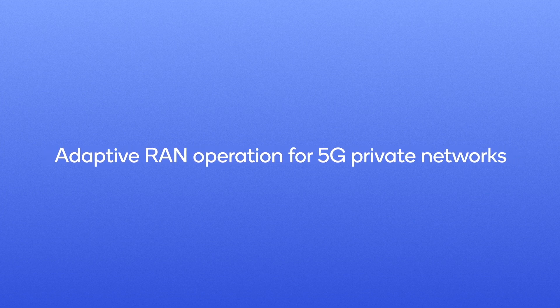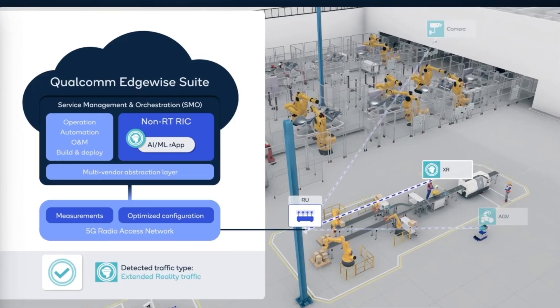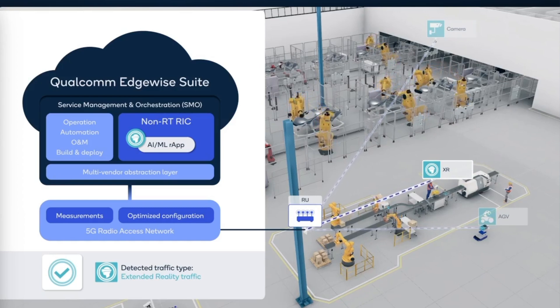This video also features innovations which improve the capacity and spectral efficiency of private 5G and Wi-Fi networks. Our latest advances in adaptive operation of 5G private networks leverages our robust service management and orchestration platform, the Qualcomm Edge-wide suite. The adaptive RAN operation feature adapts 5G private network configurations for diverse applications and network conditions. The Qualcomm Edge-wide suite features a service management and orchestration platform, or SMO, with an RAN intelligent controller which runs the adaptive operation feature as an R-app.